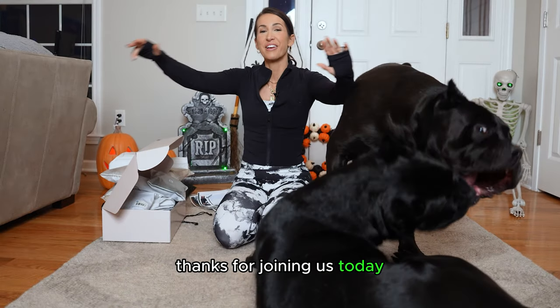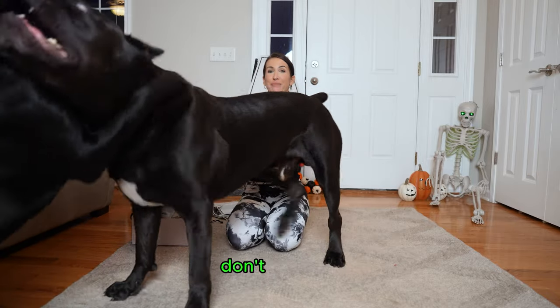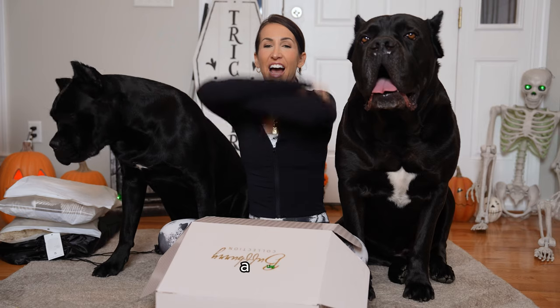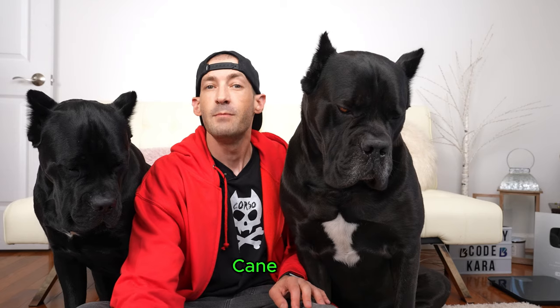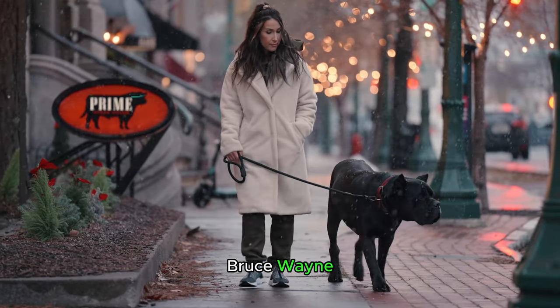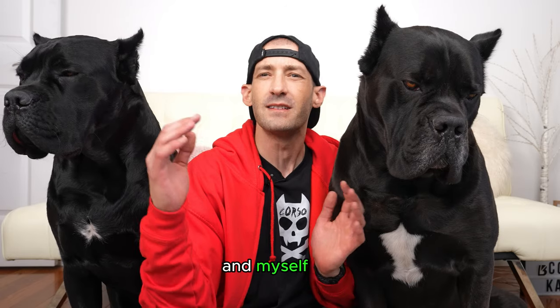Thanks for joining us today. If you found this breakdown insightful, don't forget to hit that like button, subscribe to our channel, and ring that notification bell so you won't miss our upcoming Cane Corso breed features. Until next time, Bruce Wayne, Joey Justice, and myself — we'll see you later.